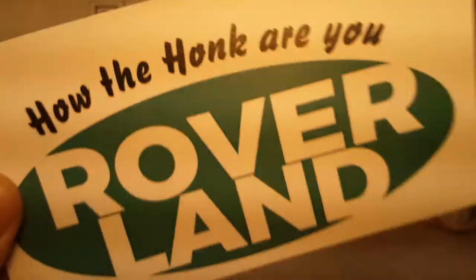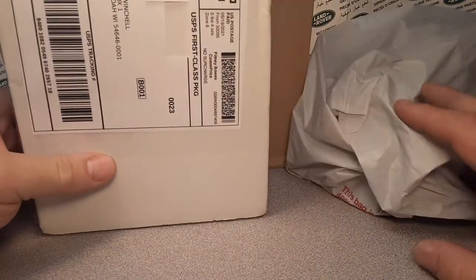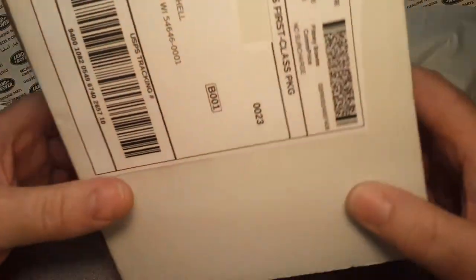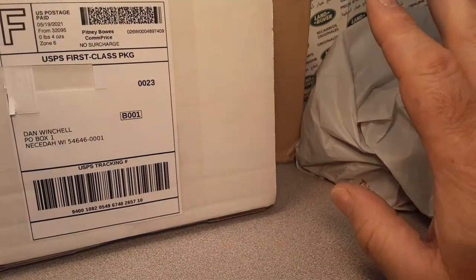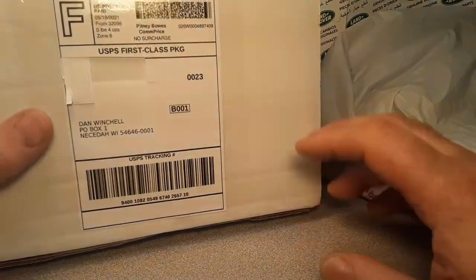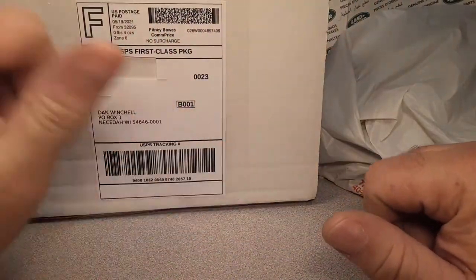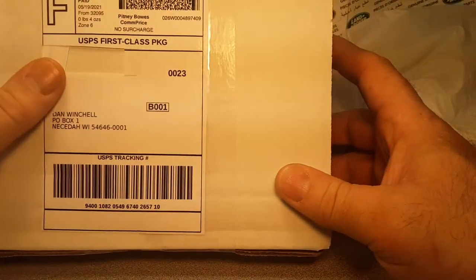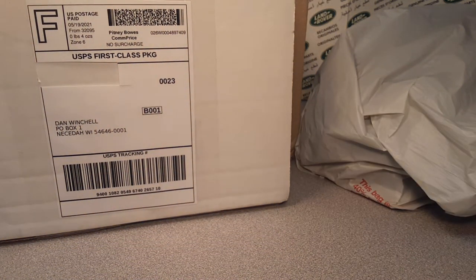Ha ha ha! G'day, g'day! How the heck are you? Welcome to Roverland! This is your friend Dano, and have I got an unboxing Saturday for you? Just a couple of things. I got a bag I picked up — we'll talk about that later. Things have kind of slowed down on eBay. Prices are skyrocketing. Anyway, welcome to Roverland, the channel that's anything and everything Land Rover. I'm your friend Dano. Hope you're having a tubular wonderful Saturday!